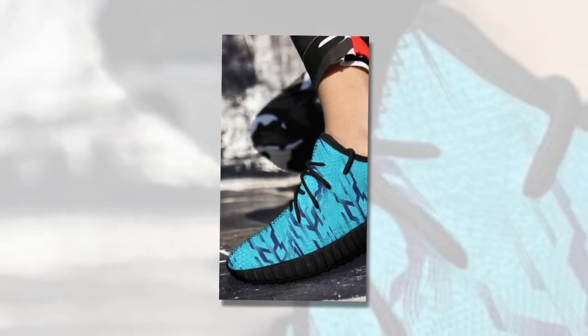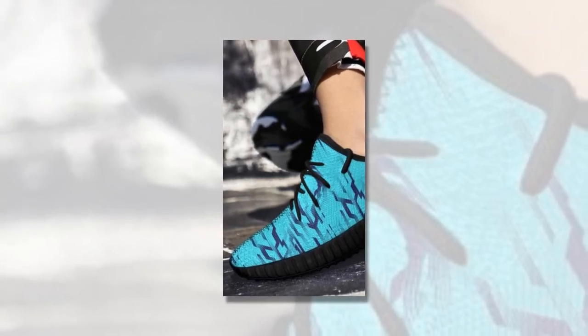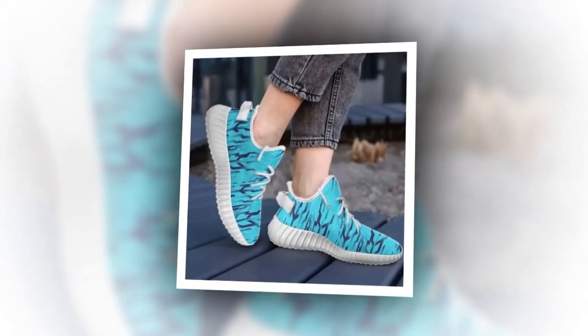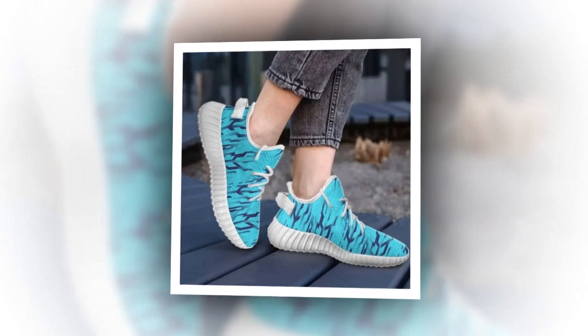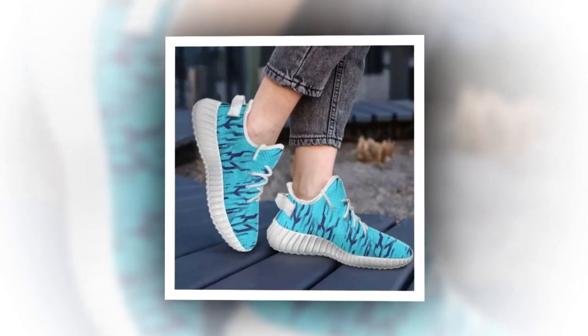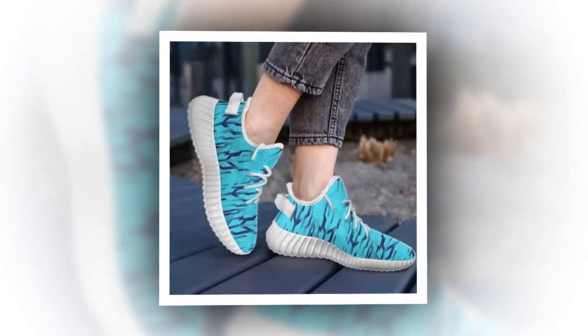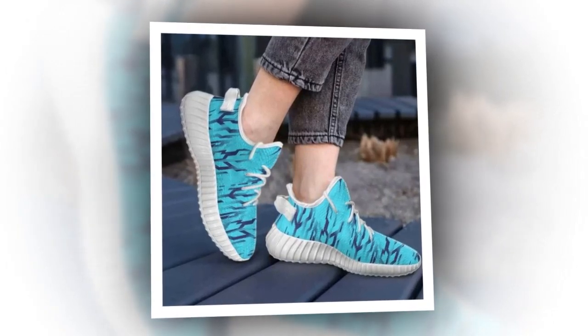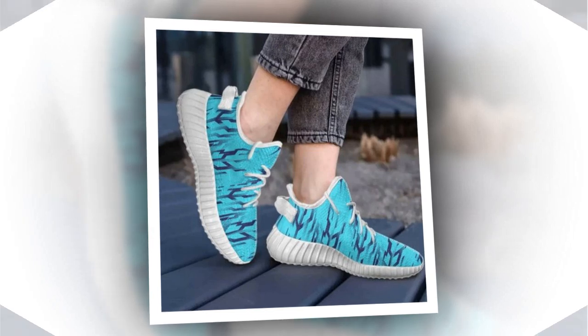So what's the final verdict? These wave-designed sneakers are a fantastic option for anyone looking for a versatile, comfortable, and stylish pair of shoes. Whether you're standing all day, hitting the gym, or just looking to add a trendy pair to your collection, these shoes won't disappoint. They offer excellent value for money, and with their durable construction, you can expect them to be a part of your wardrobe for a long time.